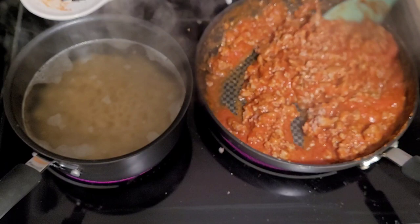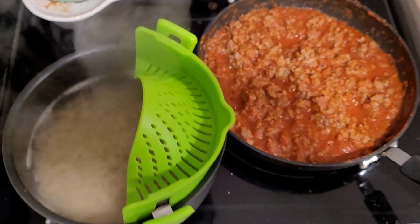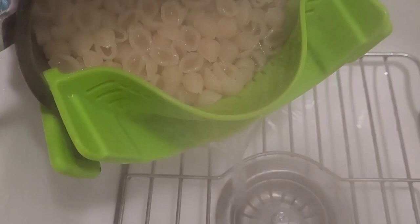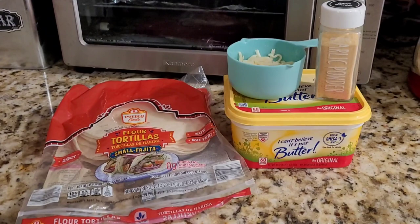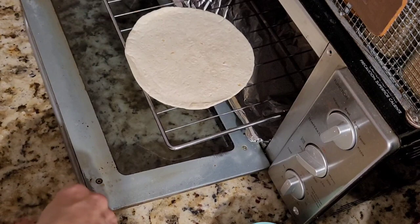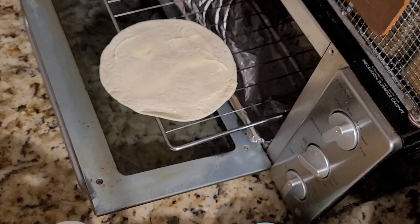When your pasta has finished cooking through, be sure to drain it and then rinse. Next, we'll make cheesy garlic flatbread using leftover tortillas and cheese, as well as garlic powder and butter. Spread butter over the entire top of your tortilla, then sprinkle garlic powder, add your cheese, and broil in a toaster oven.